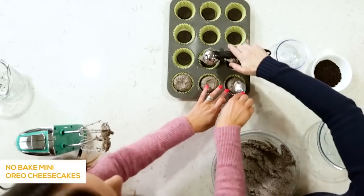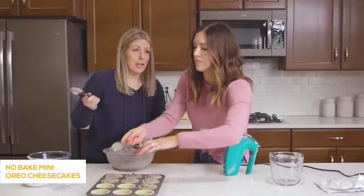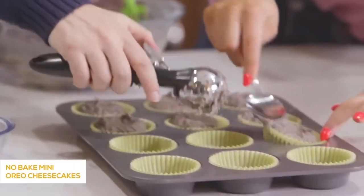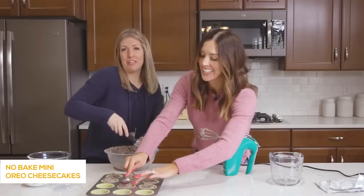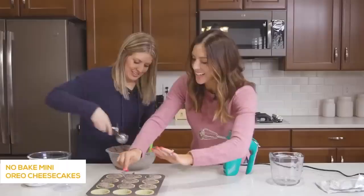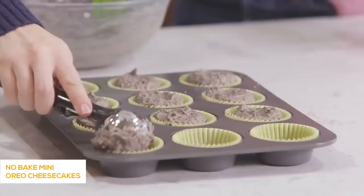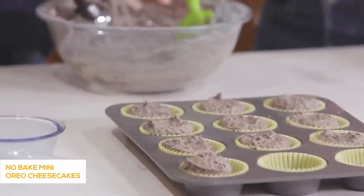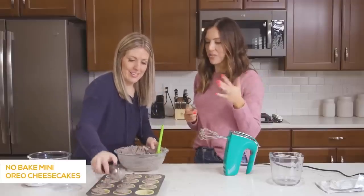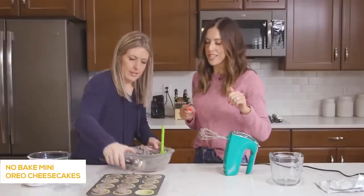My husband loves this recipe and thinks it's a lot of hard work when really it's like three ingredients — that's all. That's my kind of cheesecake, because real cheesecake takes a lot of patience. This is great for summertime too — just stick it in the freezer instead of having to wait for it to bake for an hour. Cheesecake made quick and easy.